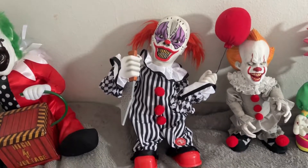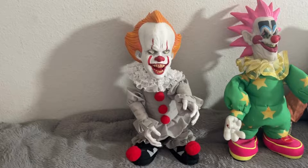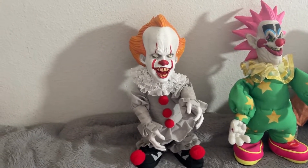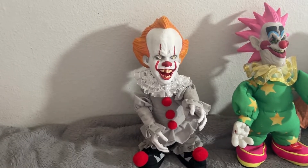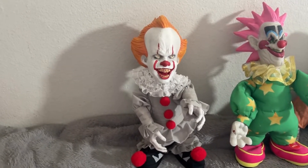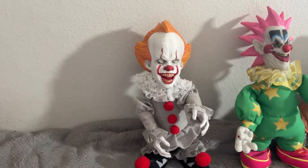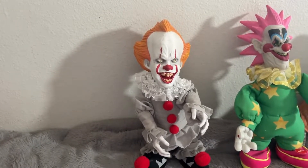That is the Techie Toys Animated Terrorclown. Moving on to the next clown in my collection. Here we have the Pennywise Sidestepper. I got this one from Spirit Halloween last year in 2021 from my local Spirit Halloween. I really do like it. Let's get to the demo.